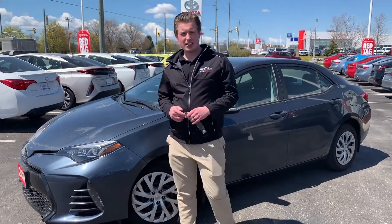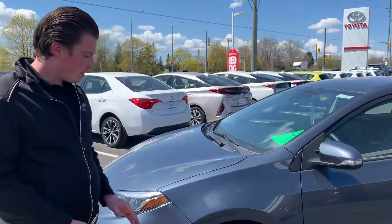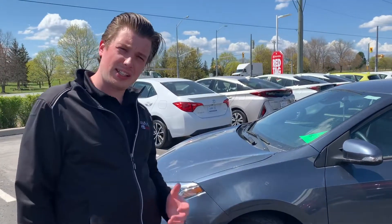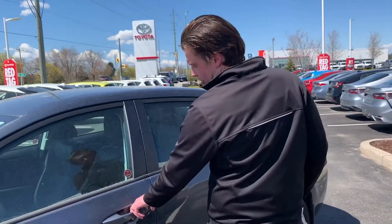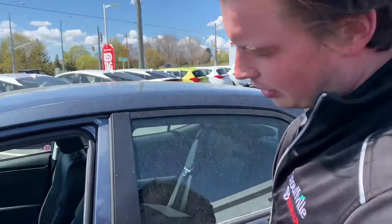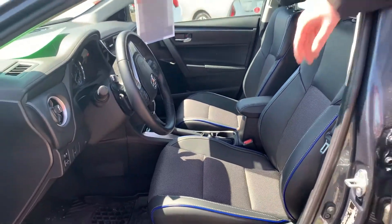Hey folks, it's Chad here at Stovo Toyota. Today I wanted to show you a beautiful 2019 Corolla. This is a used car, but 2019 — almost like a brand new one. It has the grayish blue exterior with a mixed cloth, mixed leather interior.